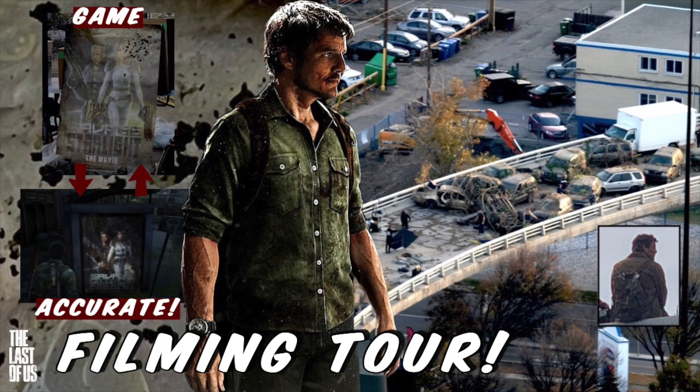It's Ash from Supervideos back for another video for The Last of Us on HBO. We're going to be taking a look at some brand new footage and photos from behind the scenes of The Last of Us. It is insane how game accurate they're making the TV version, which makes a lot of sense, but it's just super cool.